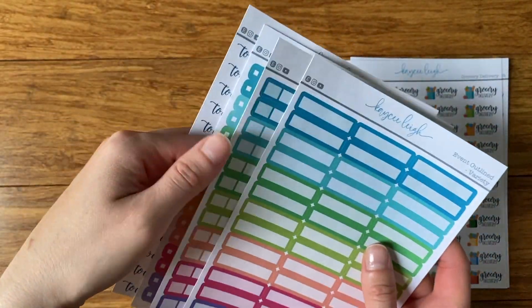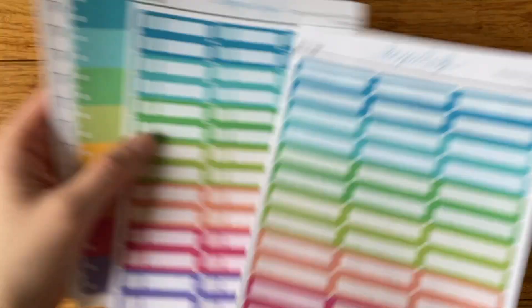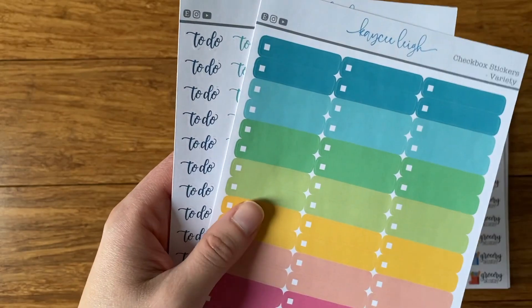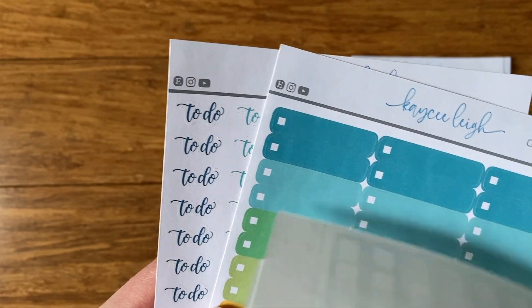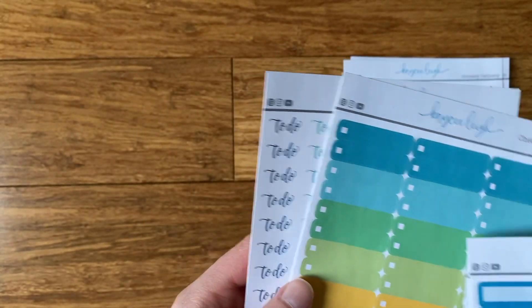And then we have some more functional event labels. I already have some online in solid colors, so I thought I'd do one with a border since a lot of people like borders, and these are similar colors to the grocery stickers. So this is like the event label, and then you put the time and whatever you're scheduled for. I also have these where you can just mark something in and then check it off. I'm also offering these with any text written on them — there are three different fonts you can choose from, and it just has a nice little checkbox if you want to check it off.